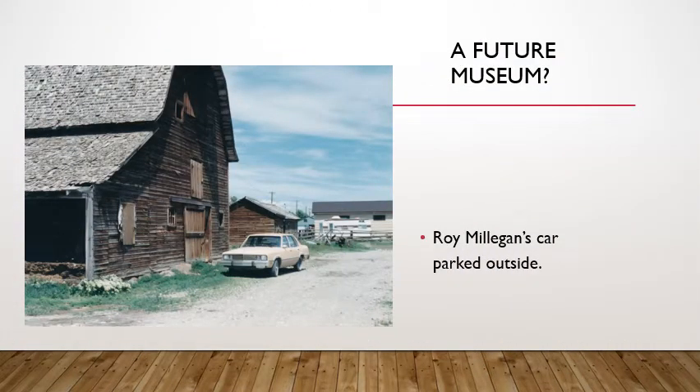In 1992, the work to transform this old dilapidated building into a museum was started. You can see Roy Milligan's car parked outside, doing the planning work that was going to be necessary to convert this into a usable long-term building for the future museum.